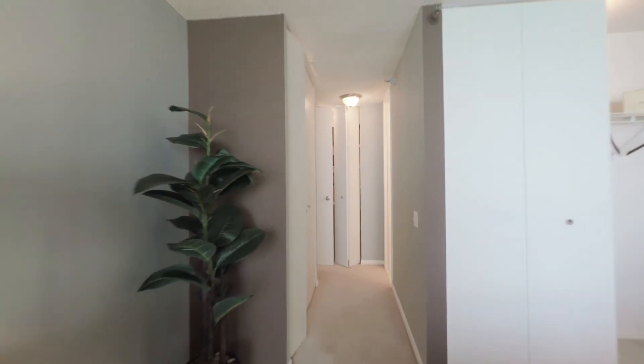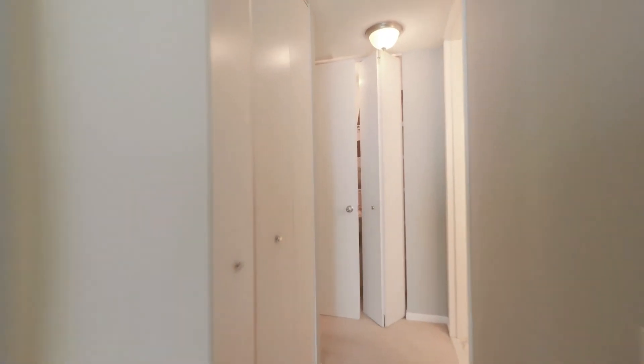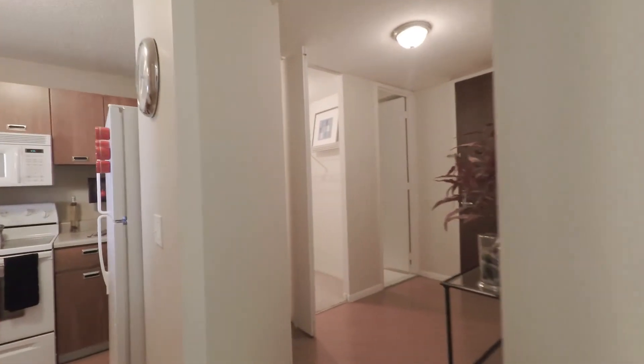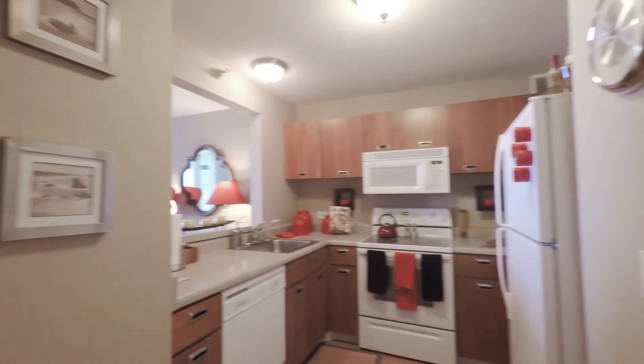There's a third closet in the bedroom. Overall, this unit has great storage space — it's a place that you can feel comfortable in for a while. Heading out, back towards the hallway, and again, it's a great unit.